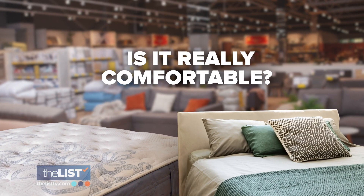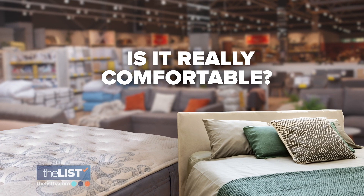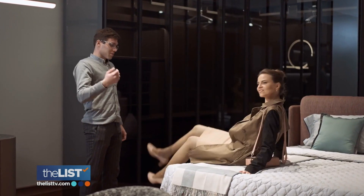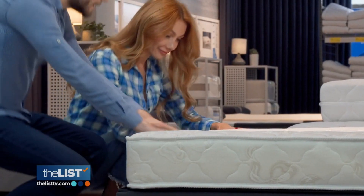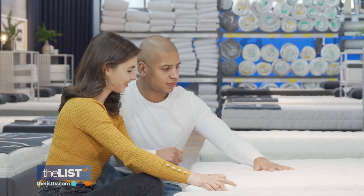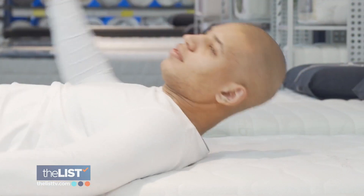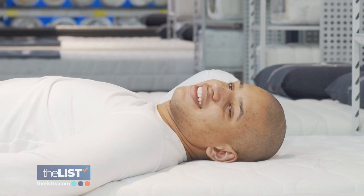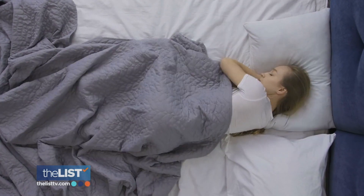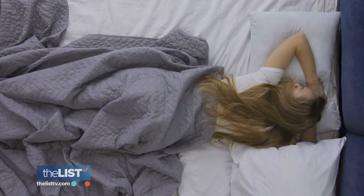The next question is crucial: is it really comfortable? That might mean doing an at-home trial, because there are tricks that stores will use to make a bed feel better in store than it will at home. Lower density memory foam is impacted by temperature — if it's a colder showroom, that foam will actually be firmer. So what stores will do is put a heated blanket or heated pad underneath that mattress to help soften it up. Bring that bed home, but if it doesn't feel right within a certain period, then it's time to call it quits.